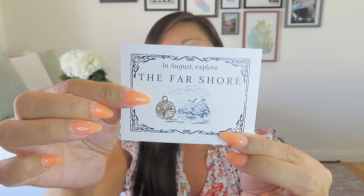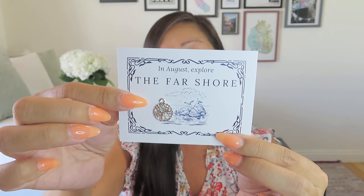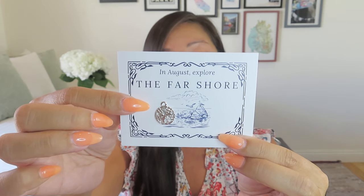It looks like in August we're going to explore the far shore, and we have a sand dollar charm. Usually there is a charm, so you could definitely be collecting these and making a charm bracelet or some other craft out of the charms we receive in this box. I love that. I will actually be on a far shore when you are all watching this video — hopefully. Fingers crossed my travels go well and I get some good weather, but I'll tell you all about that when I get back.